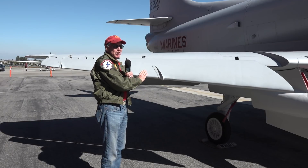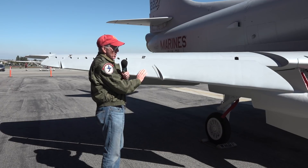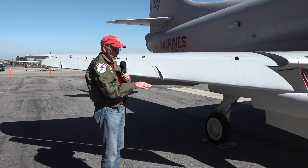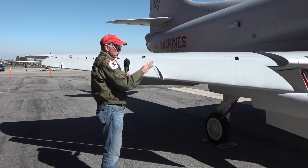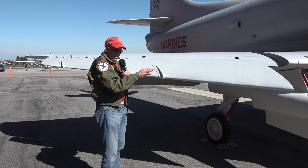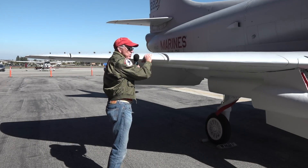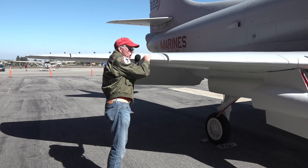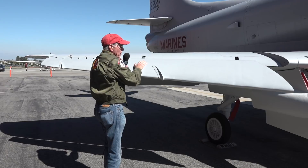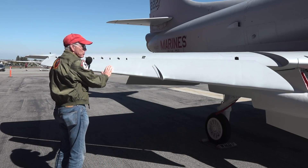A unique feature of the A4 was these high lift devices, the forward leading edge slats. On the A4, they're aerodynamically operated. In other words, when the airplane is cocked up and you're coming in for approach, these would come out automatically and give the wing more lift. But you'd want to make sure that they would go up and down easily, so this is a pre-flight item to see that they roll freely.